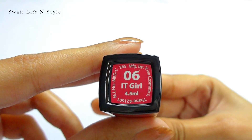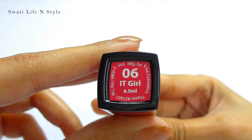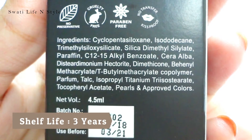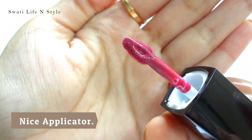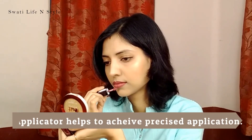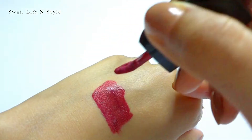The only drawback I can see is that the label is not color-coordinated with the lipstick, but that can be ignored. The outer packaging is such that you cannot fake it, because the expiry date is printed on the box itself. The applicator is in a teardrop shape and slightly bent, and I love this type of applicator because its small size gives you a lot of control and very precise application.